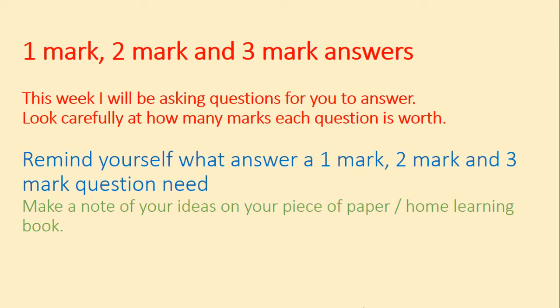This week I'm going to continue asking you one mark, two mark and three mark questions. Make sure you look carefully at how many marks each question is worth. Remind yourself now what answer a one mark, two mark and three mark question need. A one mark question requires a short, snappy answer. A two mark question requires an answer with a point and a piece of evidence. And a three mark question requires an answer with a point, evidence, and an explanation.